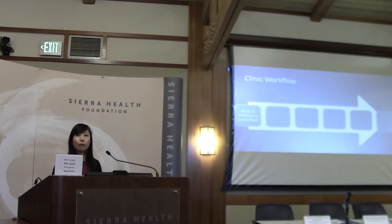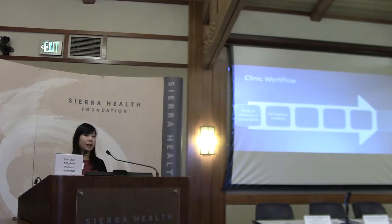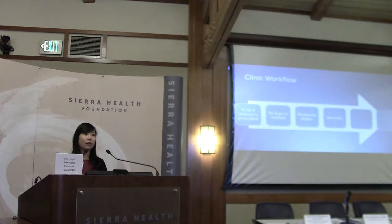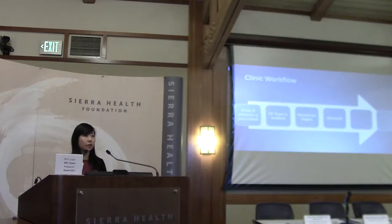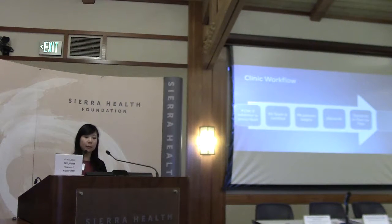At UCSF, once a patient is prescribed a PCSK9 inhibitor, the prescriber notifies our PA team of nurses and pharmacists. We gather data from the patient's file and submit the prior authorization, which can be approved within a week. If denied, we write an appeal letter supported by a cardiologist. Sometimes we go as far as a second appeal, and if denied again, a peer-to-peer between the physician and insurance company. More often than not, we successfully get the medications approved.